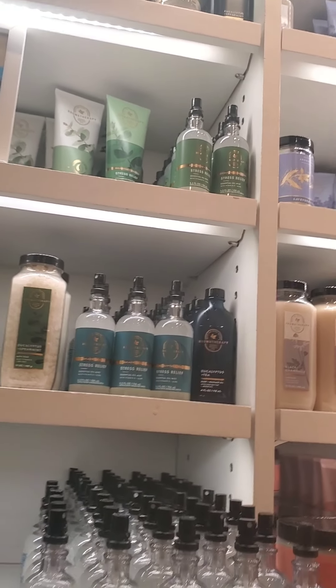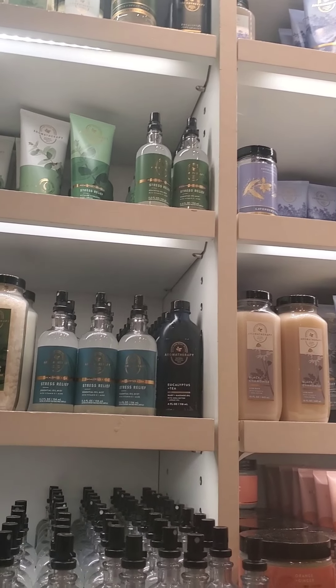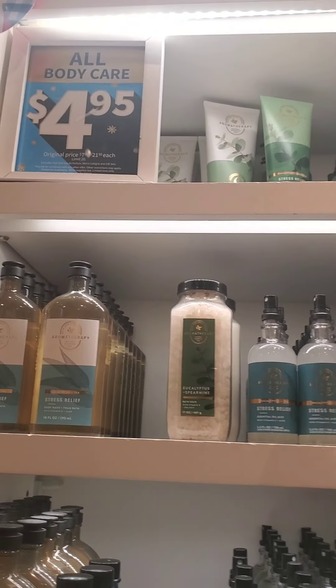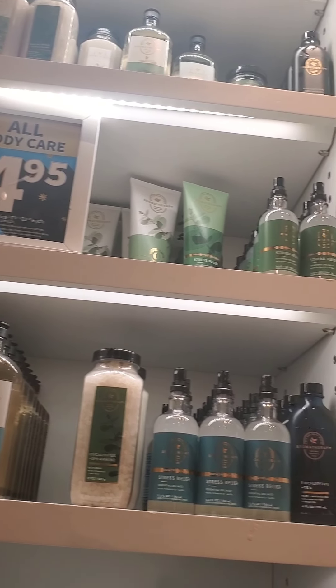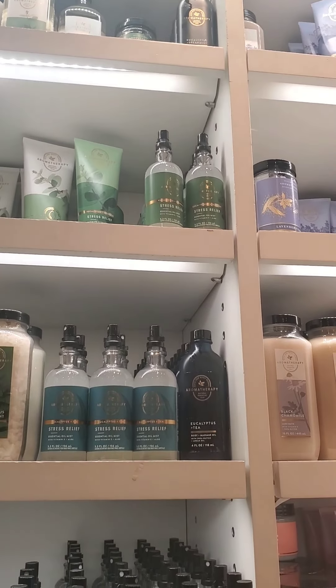You can see a lot of empty spaces, especially with stress relief. I'm not too interested in that, but it's great for relaxing so I can understand why. They had a lot of high-priced items like bubble baths, body oils, shower steamers, and scrubs — all of them pretty much retail $18.50 or above.